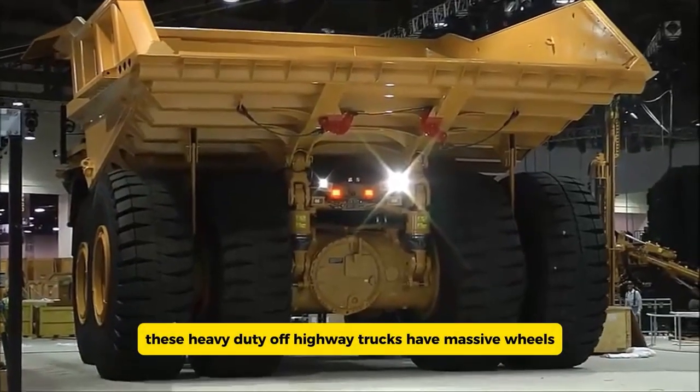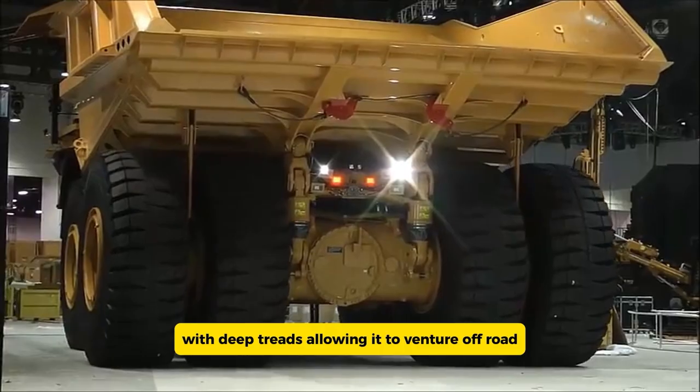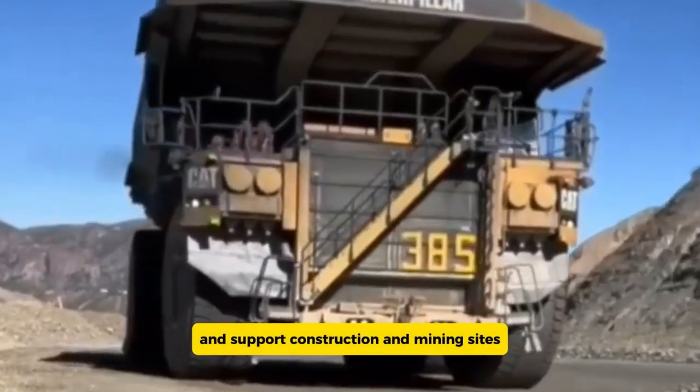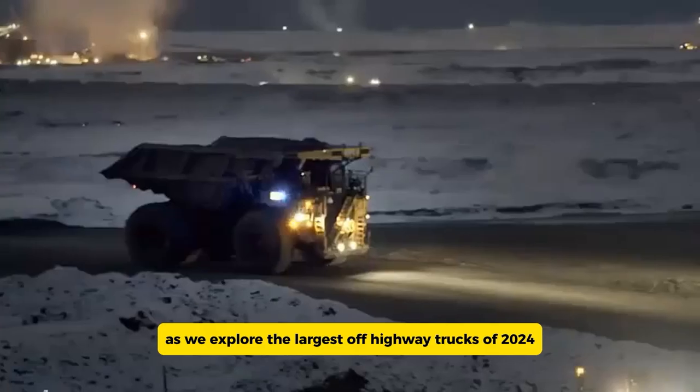These heavy-duty off-highway trucks have massive wheels with deep treads, allowing them to venture off-road and support construction and mining sites. Join us as we explore the largest off-highway trucks of 2024.